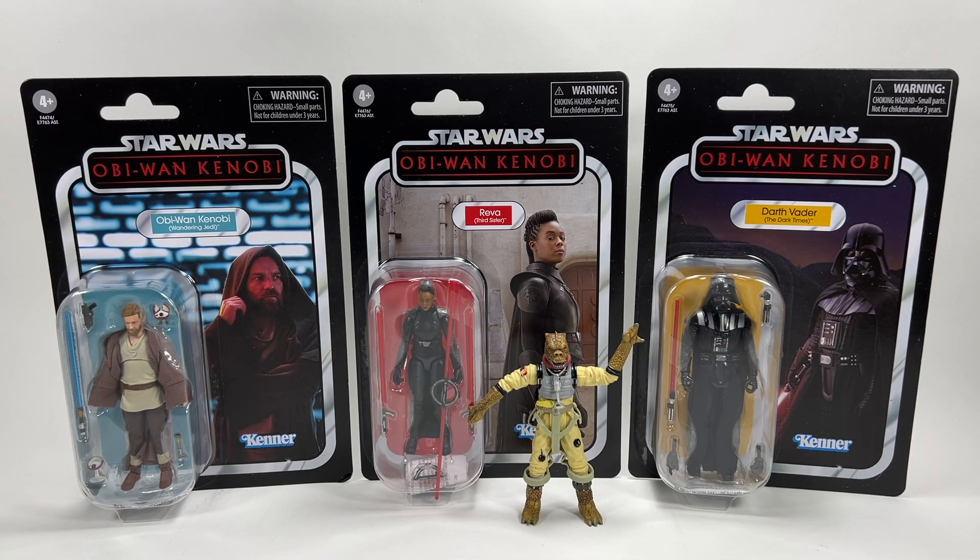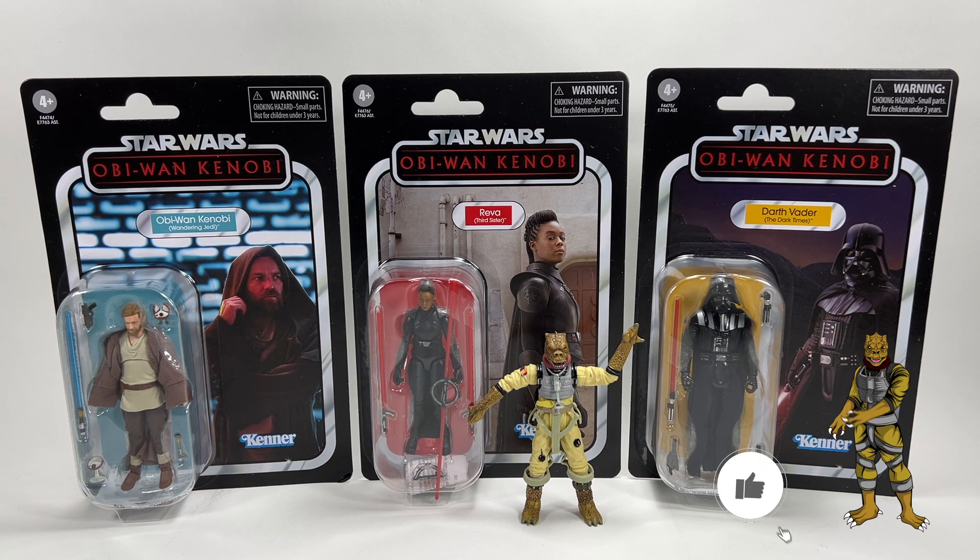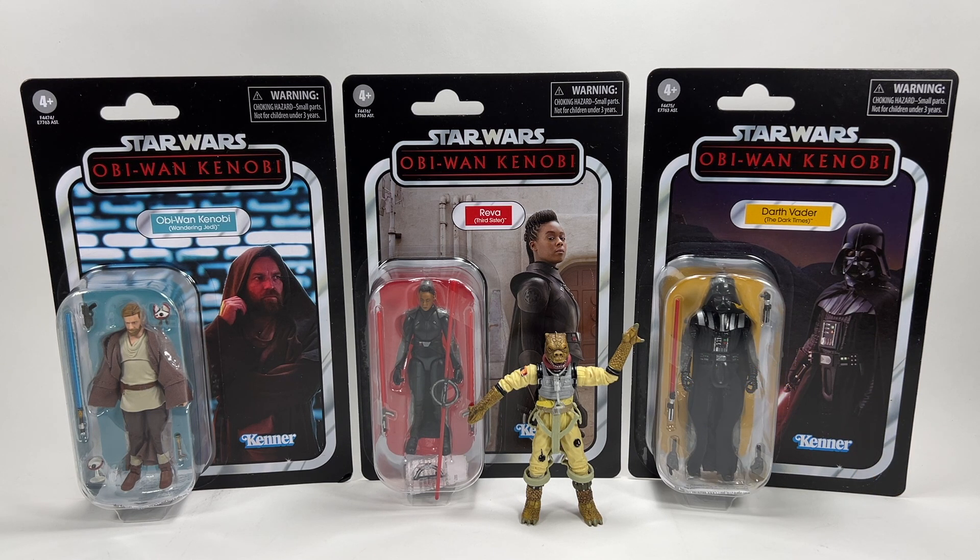Hi there Star Wars collectors and welcome to another Bossk's Bounty video. In this video we're going to be taking a quick look at the brand new Vintage Collection figures from the Obi-Wan Kenobi series. As you can see I have three of them in front of you, because unfortunately that is all that the Vintage Collection is getting — just these three figures.